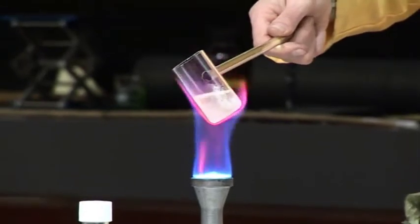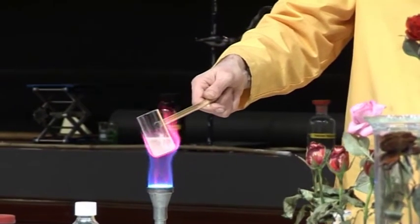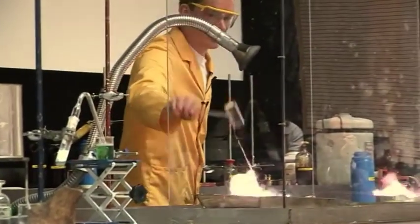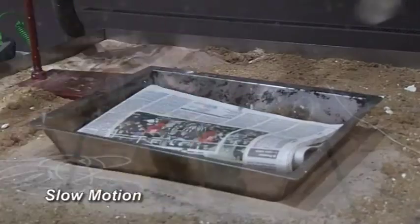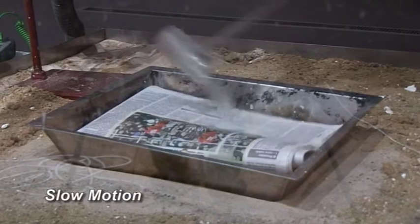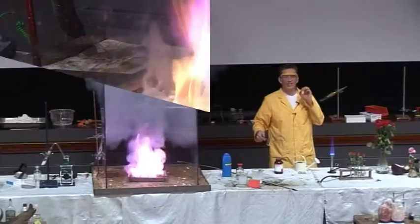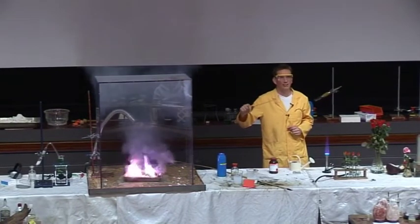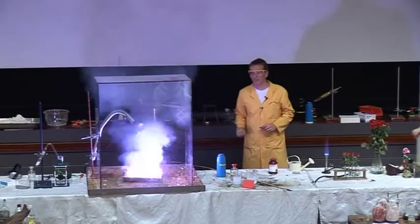Mark has been heating some up, and if I pour this on the paper, the paper instantly catches fire. This is because of the oxygen that's in the saltpeter — the potassium nitrate — reacting with the paper and instantly setting it on fire.